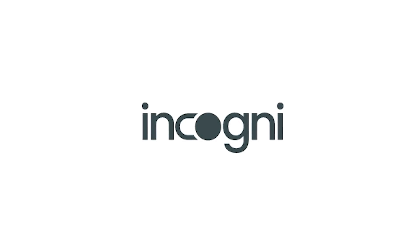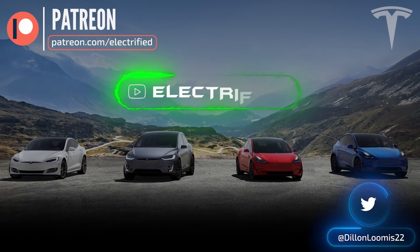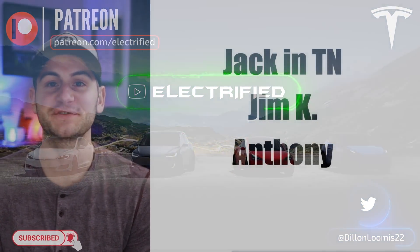This video is brought to you by Incogni — take back your data. Welcome to Electrified, your host Dylan Loomis. Quick shout out to my newest patrons Jack, Jim, and Anthony. Thank you guys for choosing to support the channel.